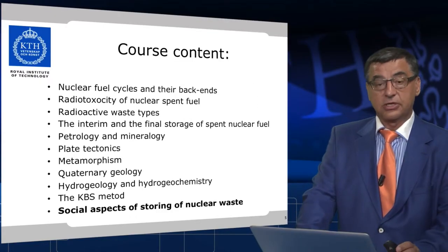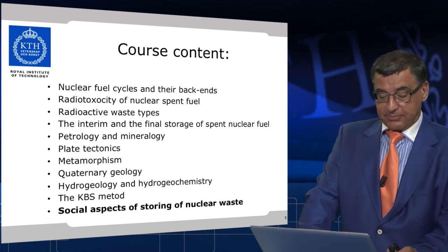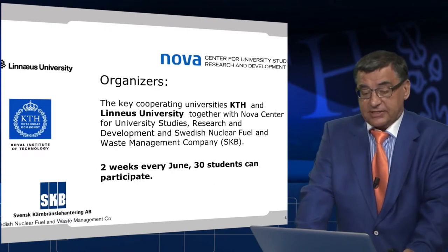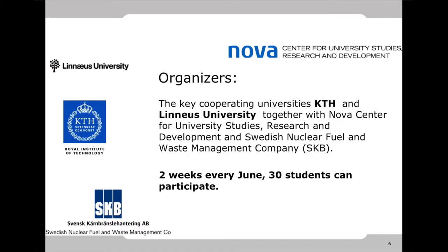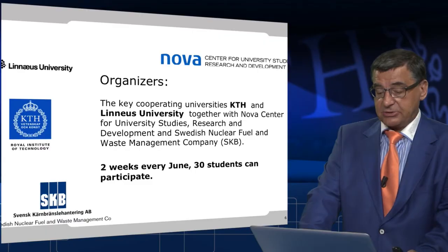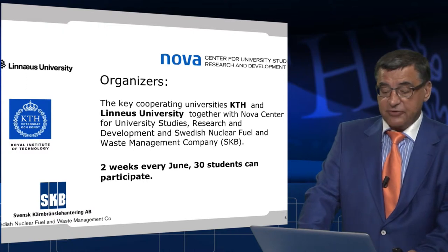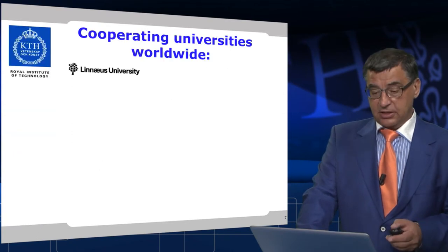And last but not least, the social aspect of storing nuclear waste — this is a part of the subject which we spend quite a lot of time on. The organizers of the course are the key cooperating universities KTH and Linnaeus University, together with the Nova Center for University Studies Research and Development in Oskarsham, and the Swedish Nuclear Fuel and Waste Management Company, SKB. The course takes place over two weeks every June, and 30 students can participate — only 30, because of technical limitations.